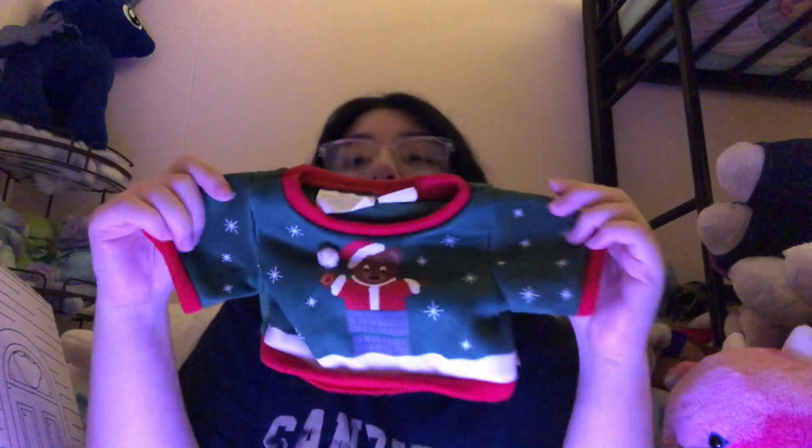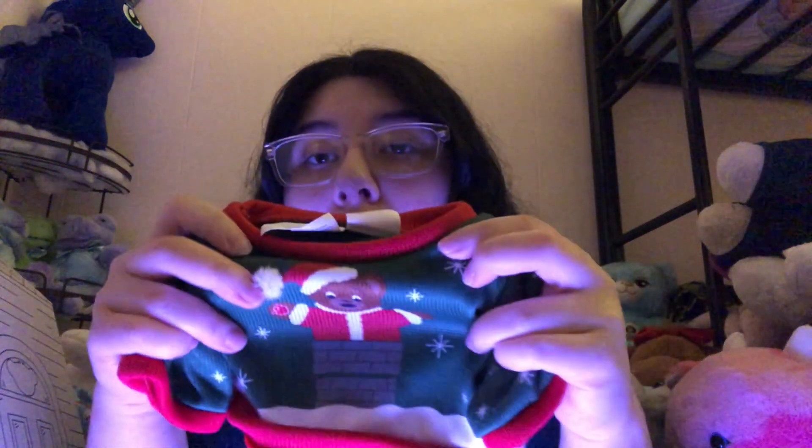It's also got this little Christmas sweater that I haven't taken the tag off yet. It says 'Tipsy Elf' or something on it — I think that's so funny and cute.